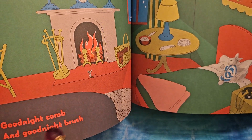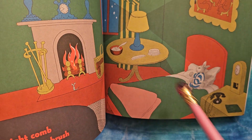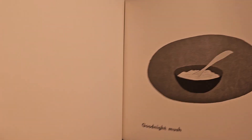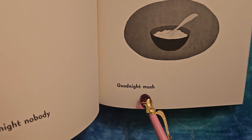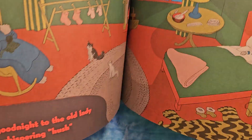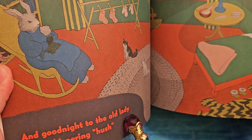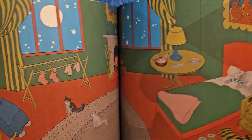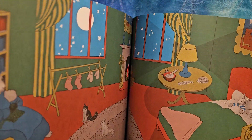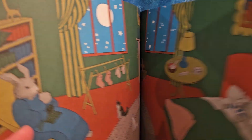Good night comb and good night brush. Good night nobody. Good night mush. And good night to the old lady whispering hush. Do you think that's his grandma? It definitely could be. What's the mousey doing? The mouse is going for the mush — that's what mousey is doing.